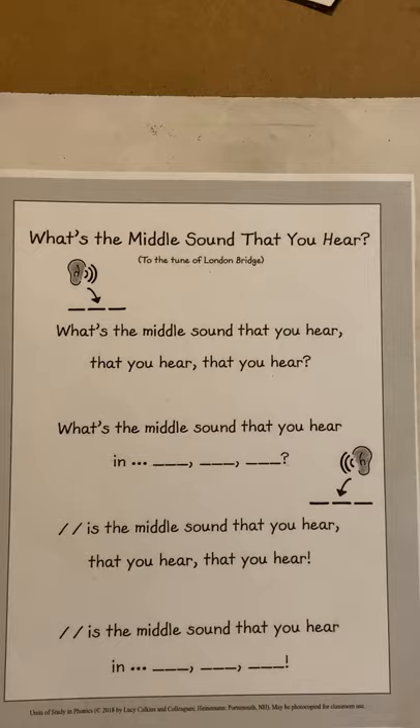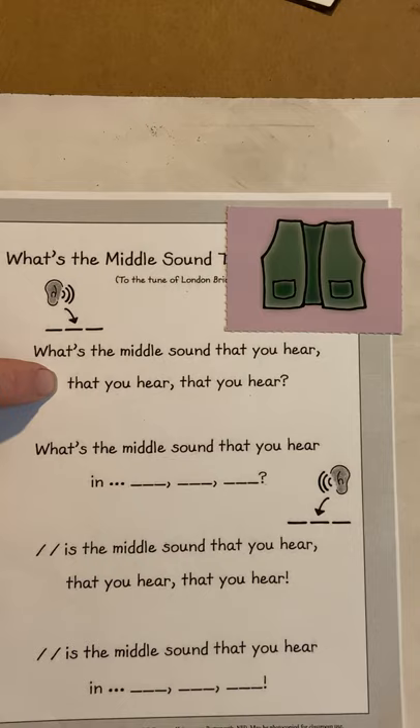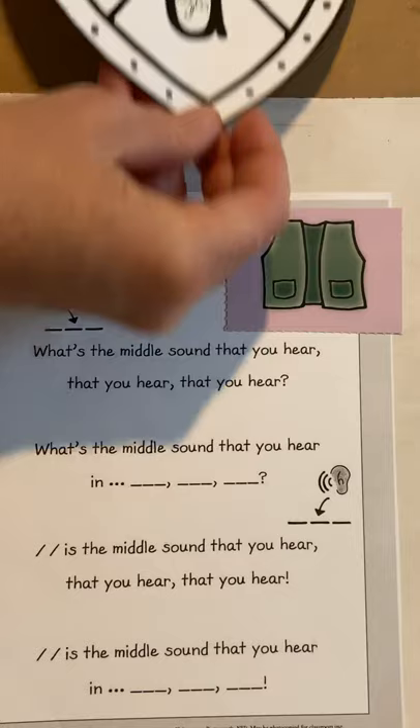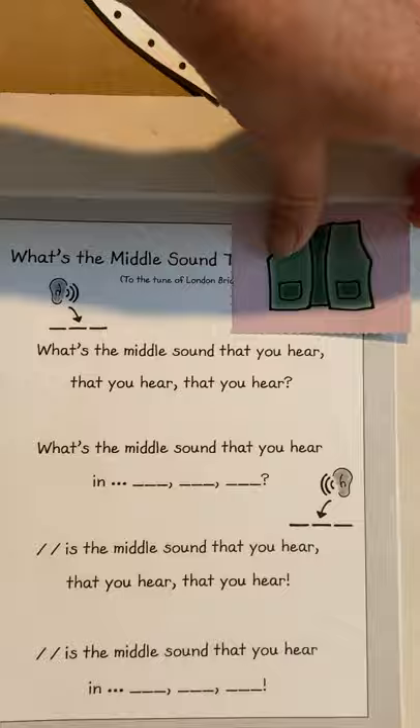Let's do one more. What is this one? That's a vest. You ready? Say it really slow — vest. What's the middle sound that you hear in 'vest'? Is it I like igloo or E like egg? You're right, E. E is the middle sound that you hear in the word vest.